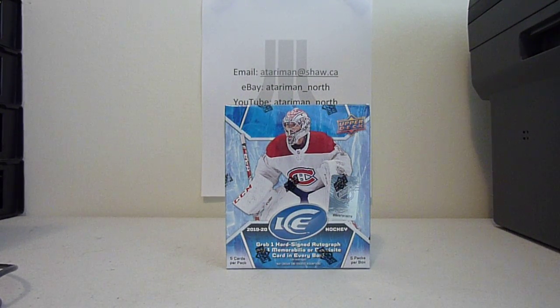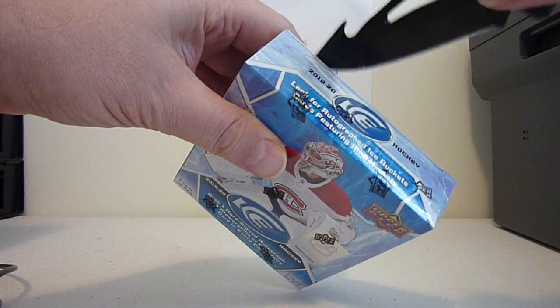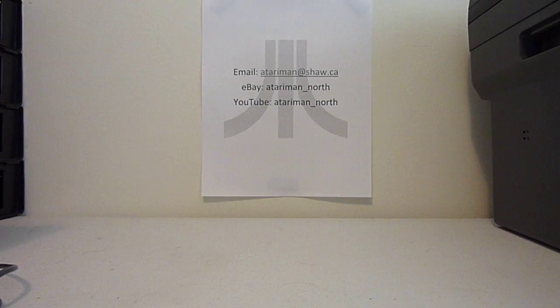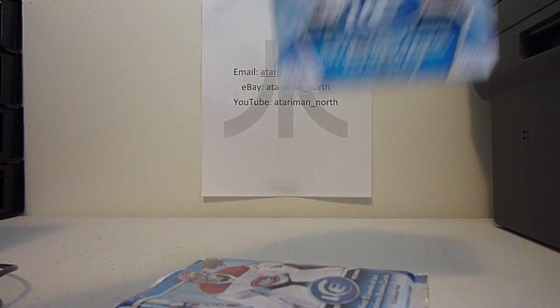Good day! Today we are opening a box — box number one of 2019-2020 Upper Deck Ice. Five packs per box, five cards per pack. Let's see what we get.